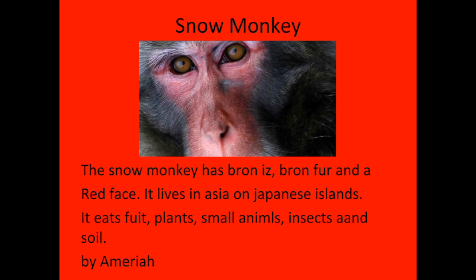Hi, my name is Amira. The animal I researched is the snow monkey. The snow monkey has brown eyes, brown fur, and a red face. It lives in Asia on Japanese island. It eats fruits, plants, small animals, insects, and soil.